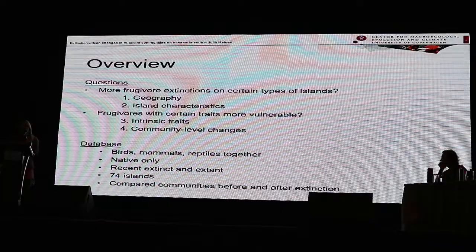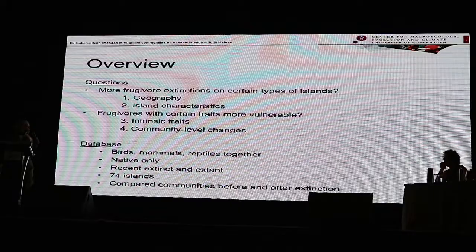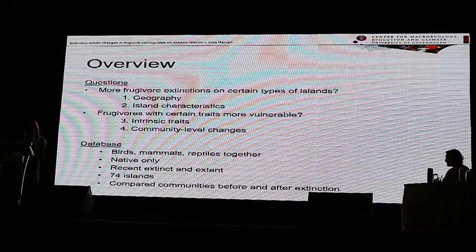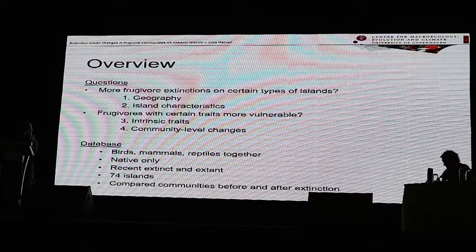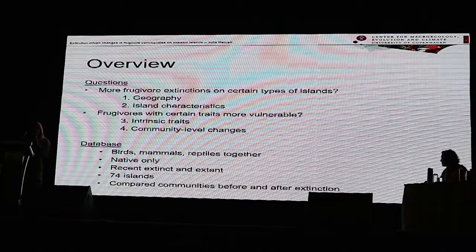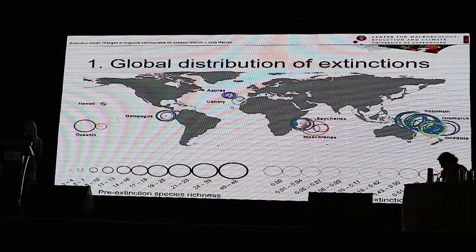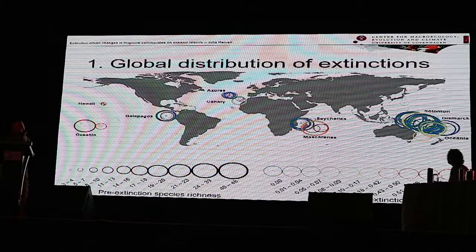We made a database of 74 islands worldwide, with birds, mammals, and reptiles that eat fruit. It included only native species and species that have recently gone extinct. We then compared the communities before extinction with the communities after extinction. First, we look at the global distribution of frugivore extinctions. Here you see the pre-extinction species richness — the community of frugivores before extinction — indicated by the size of each circle, where each circle represents one island.